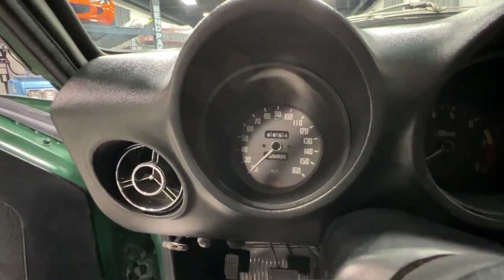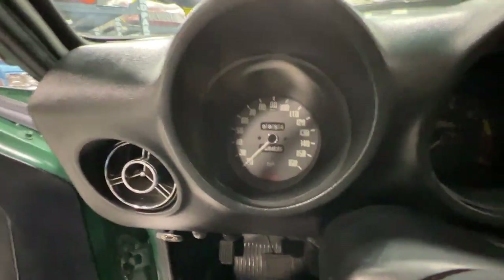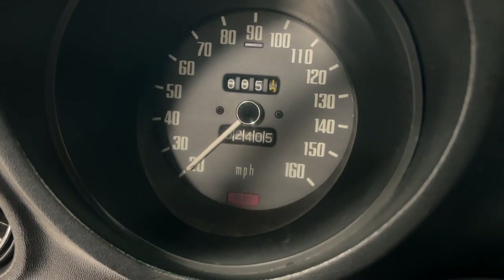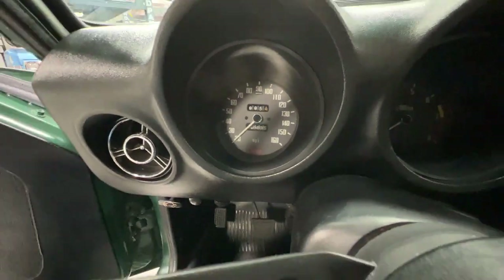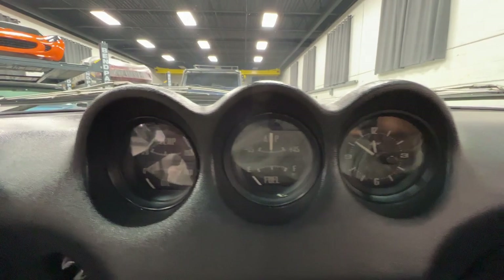Looking at the previous Bring a Trailer auction, it was shown with around 102,000 to 103,000 miles. Right now we have 102,405. It has rolled over, so 102,405 miles.